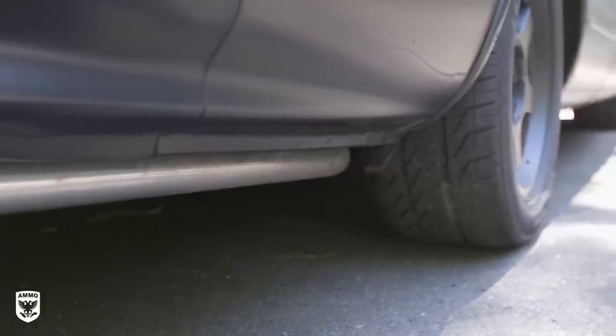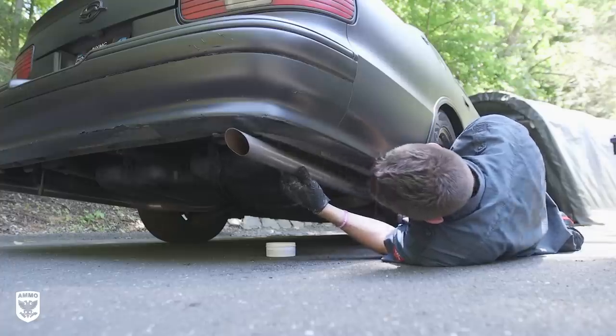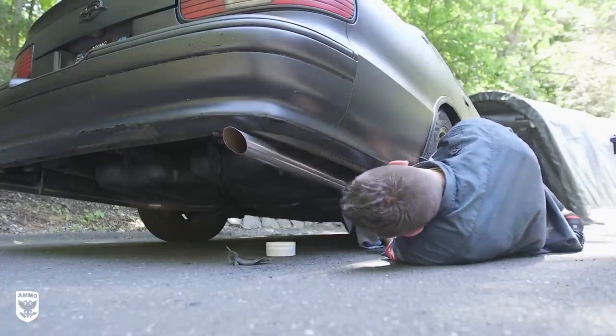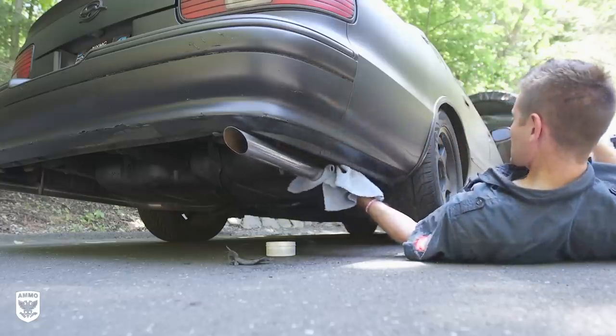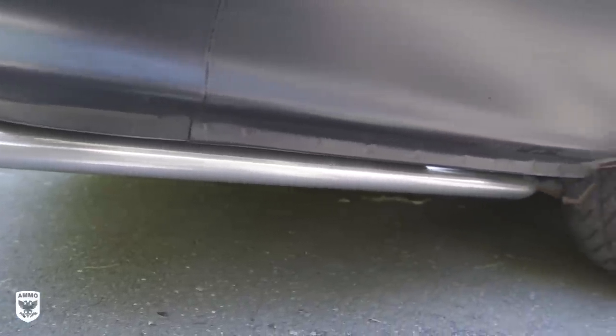Dan and I then attacked the dingy exhaust tips with metal polishing paste and 4-0 steel wool, wiping with a clean microfiber towel when done. The exhaust tips could be polished to a shinier finish with a 3-inch machine and M105 and M205, but because the entire car is a matte finish, I wanted the exhaust to be clean but not reflective — it wouldn't fit the matte look.